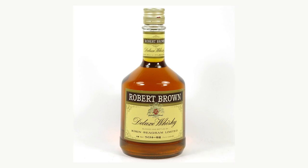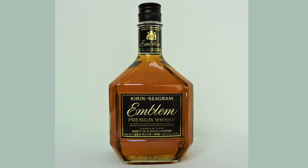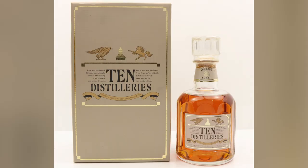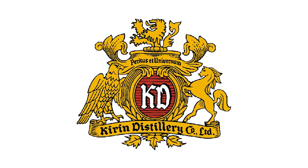Their first whisky, a blend called Robert Brown, came out in February 1974 and is still on sale to this day. Over the next three decades this was joined by a new release every few years. In July 2002, in the wake of the Seagram breakup, the company became a wholly owned subsidiary of Kirin Holdings and changed its name to Kirin Distillery.